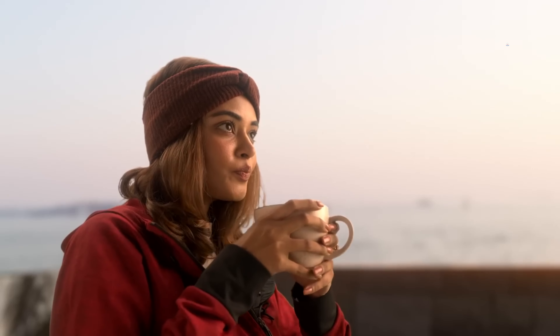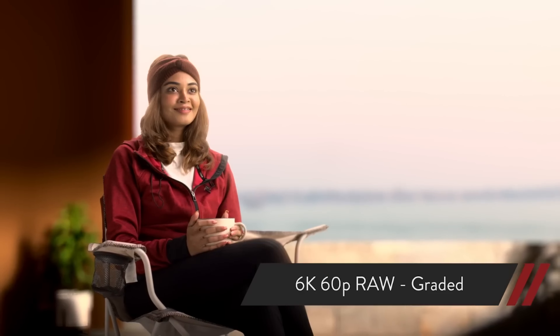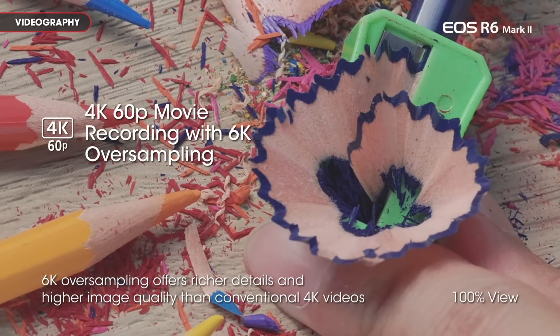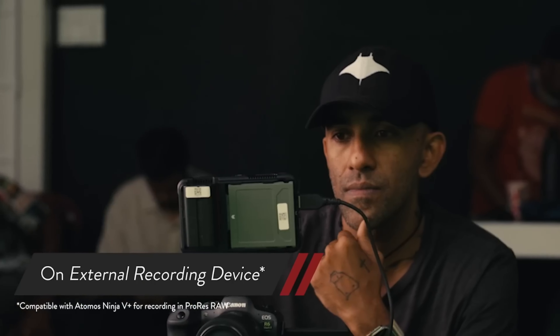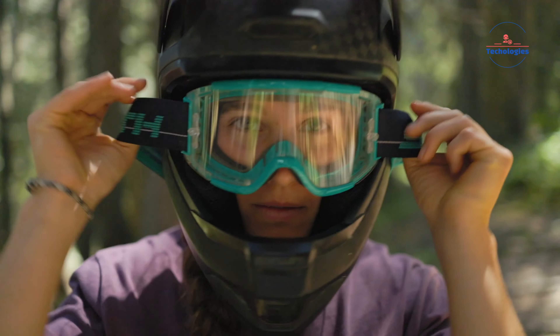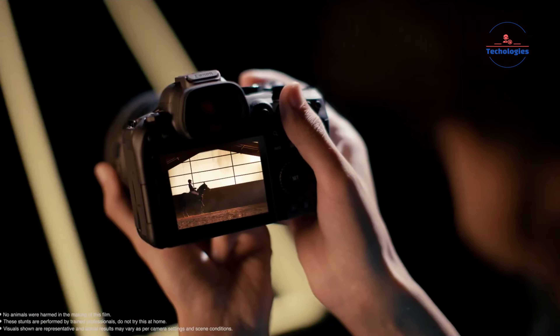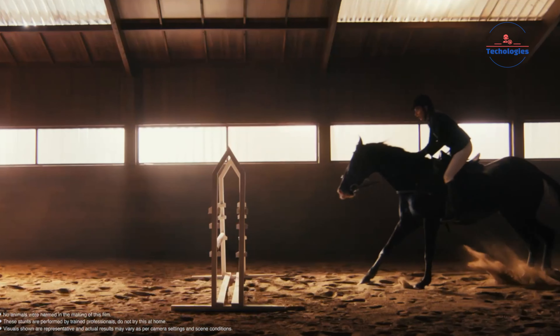The 24MP resolution strikes a balance between excellent photo and video quality, particularly in low-light conditions. Borrowing processing technology from Canon's flagship R3 model, the DIGIC X processor enables high-speed burst shooting up to 40fps with an electronic shutter, supports high-resolution 4K video recording, and offers continuous shooting rates of up to 40fps. Additionally, the R6 Mark II features HDR-PQ recording, unlimited recording times, mic and headphone ports, and a multi-function hotshoe for extensive accessory compatibility. It also supports RAW video recording via micro-HDMI, allowing for ProRes RAW up to 6K 60p and 3.7K RAW recording, making it a powerful tool for multimedia creators.